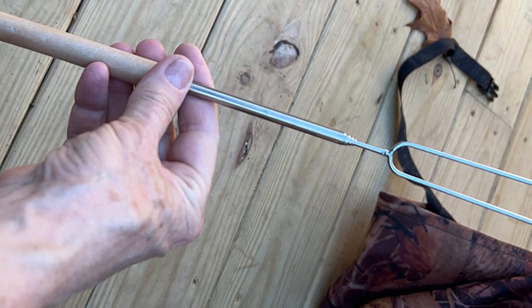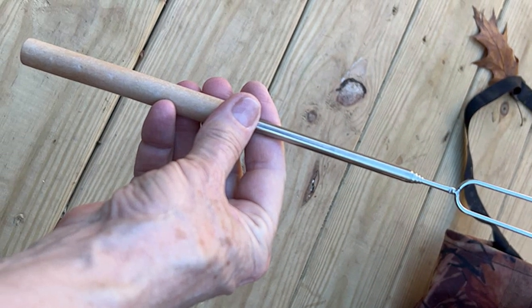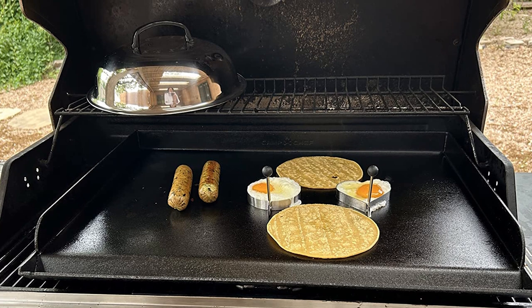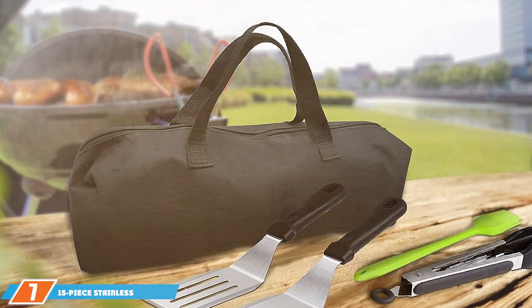The included storage case keeps everything organized and easy to transport. From a variety of spatulas and scrapers to skewers, bottles, and even a meat thermometer, this set covers all your griddling needs. The included storage case makes it perfect for camping and tailgating.